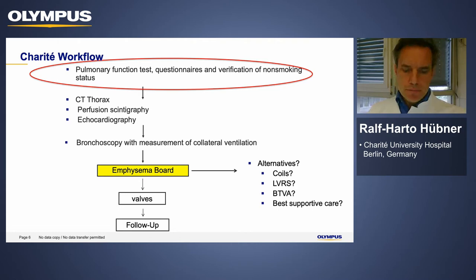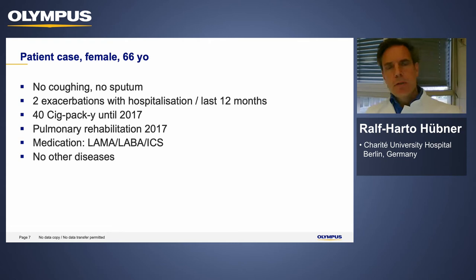Our Charité workflow begins with pulmonary function tests, questionnaires, and always verifying the non-smoking status. Here is our patient case: a 66-year-old female with severe COPD. She had no coughing or sputum production, but had two exacerbations requiring hospitalization in the last 12 months.